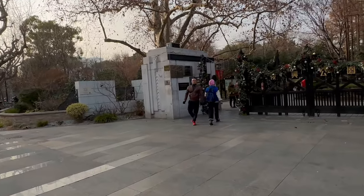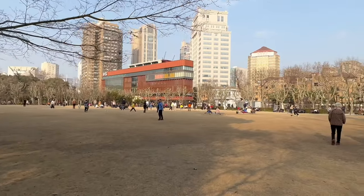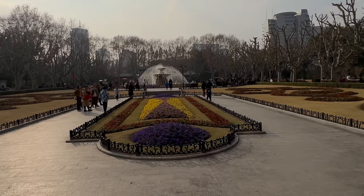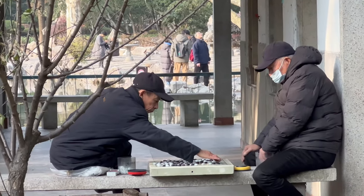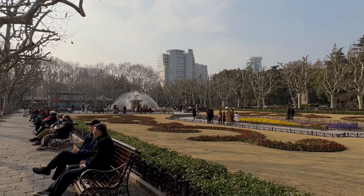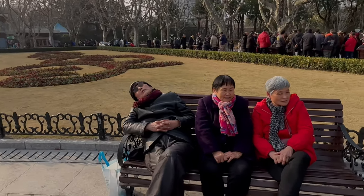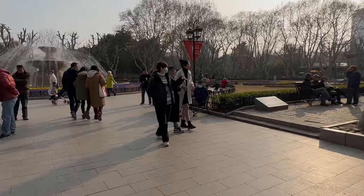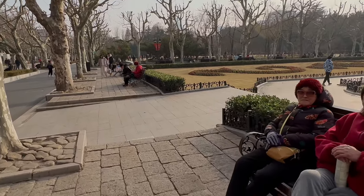This is the entrance to Fuxing Park. Fuxing Park at one point in time was the biggest park in Shanghai — it's over a hundred years old. People are playing Chinese chess and the game of Go, and doing tai chi in the park. Drinking some tea on the first day of the new year, 2024.